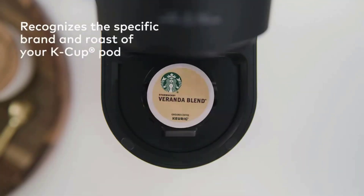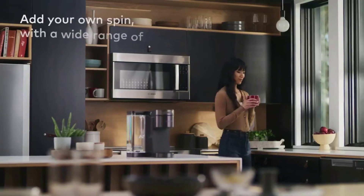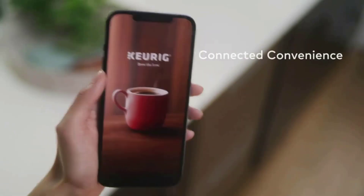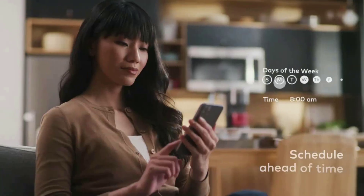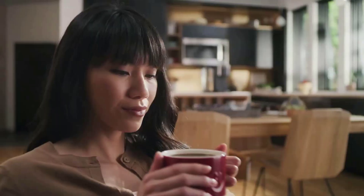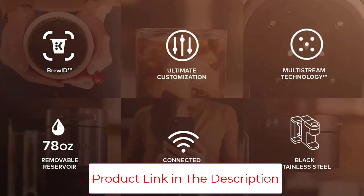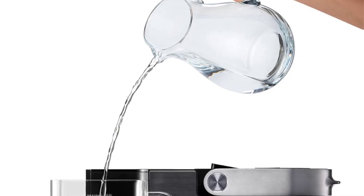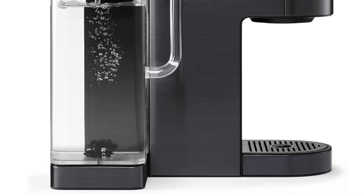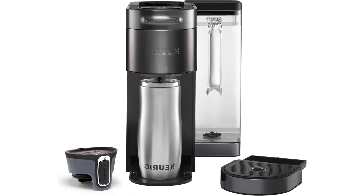Its large water reservoir means you can brew up to 9 cups before needing to refill the tank, and it can even notify you when it's time to refill. You can choose from 5 brew strengths, 5 cup sizes, and 6 temperatures, including a brew-over-ice setting for your favorite iced coffee. The Keurig connects easily to Wi-Fi and can be used with your cell phone via the Keurig app and voice commands through Alexa or Google Assistant. You can save up to 10 favorites, manage them on the app, and receive personalized recommendations. It also uses BrewID to recognize each K-cup and brew to specific settings for a perfect cup every time.